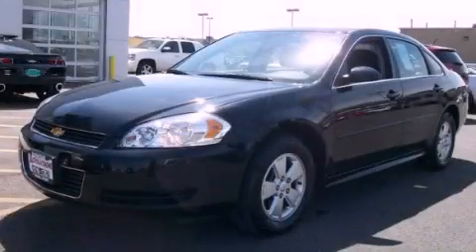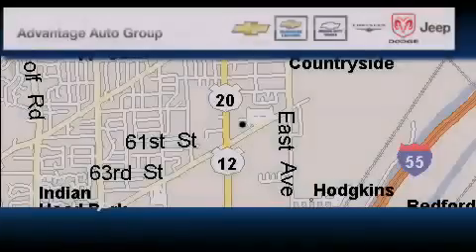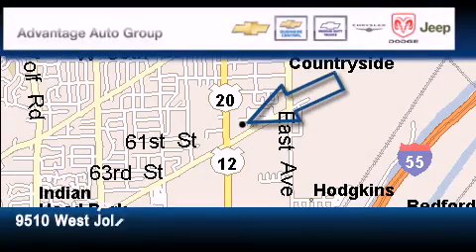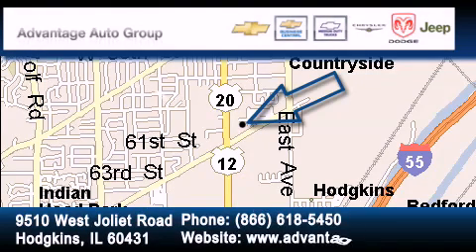Contact us today to arrange your test drive. Advantage Chevrolet Hodgkins is located at 9510 West Joliet Road in Hodgkins. Our goal is to exceed all of your expectations to ensure that you'll return for future visits.